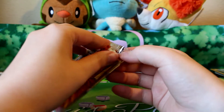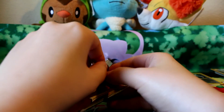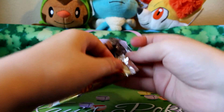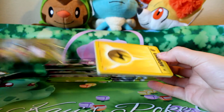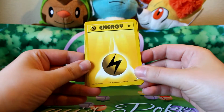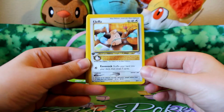Another pack. I vowed to get scissors and I forgot to. And here is a Lightning Energy. A rare Cleffa — I think I already have this one, so that'll be for trade.